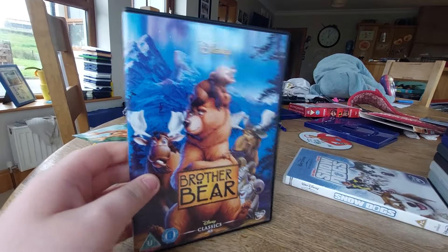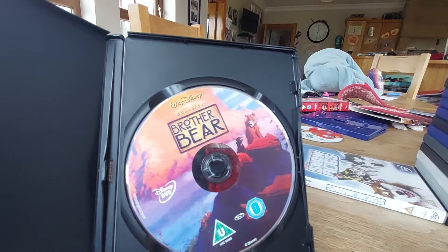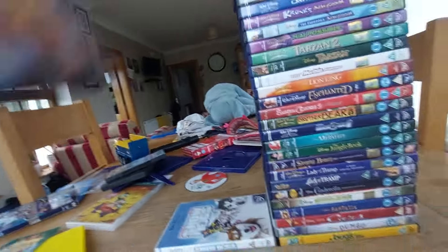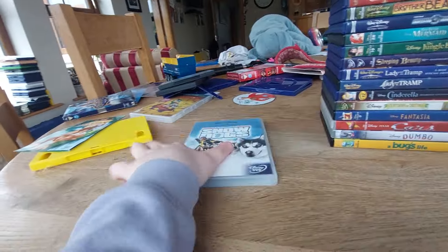Next DVD is Brother Bear. Here's the front, spine, the back. Here's the disc — this still comes with Walt Disney Home Entertainment. It also says 2014 Disney on it.